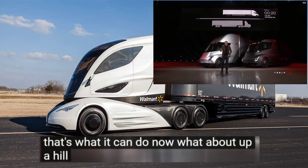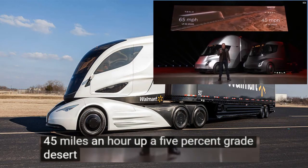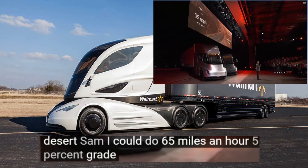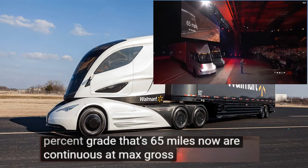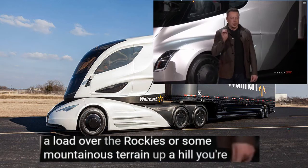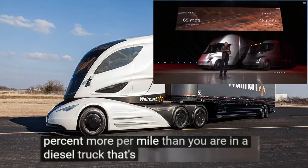Now, what about up a hill? The best diesel trucks can only do 45 miles an hour up a 5% grade. Tesla Semi can do 65 miles an hour up a 5% grade — that's 65 miles an hour continuous at max gross. If you're pulling a load over the Rockies or mountainous terrain, you're earning 50% more per mile than in a diesel truck. That's a gigantic difference.